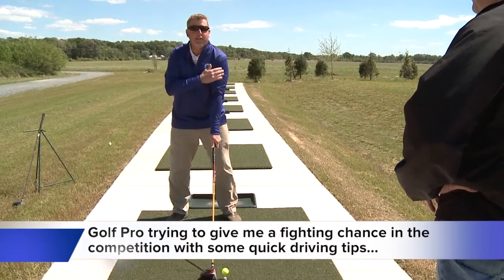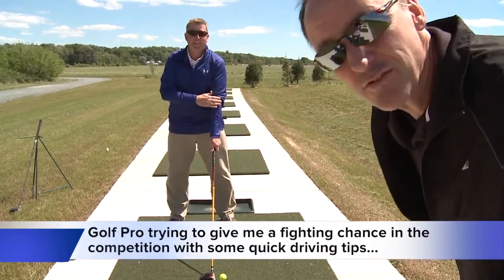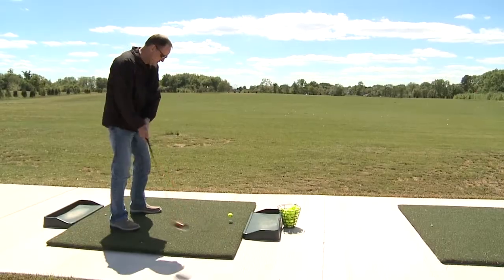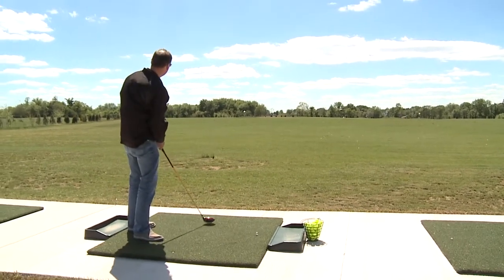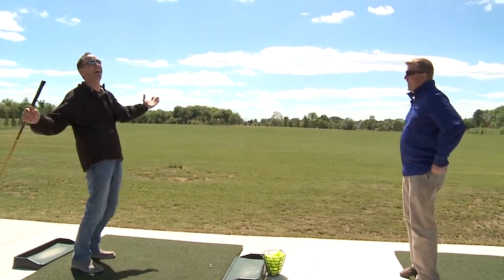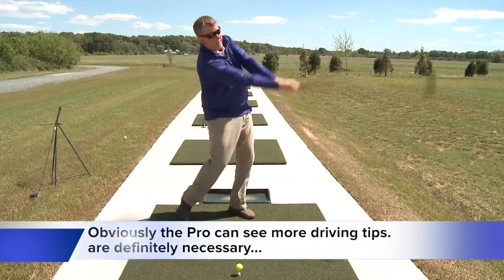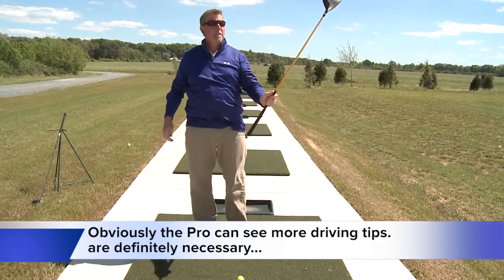Keep your left arm nice and straight. You kind of want to pretend like your left arm and the shaft of the golf club are one. This is a lot of stuff to remember. Try to aim that way. Besides the grip, the stance, and the swing — you don't need to swing hard to hit it good. Just good form. Nice long arms, and right through. Got it!